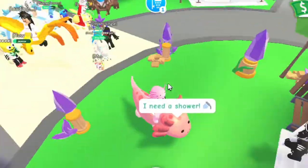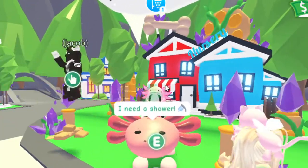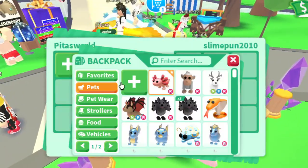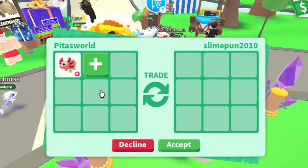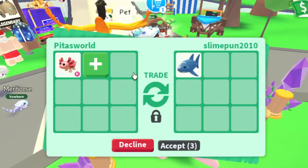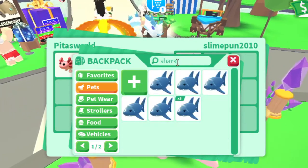It's super adorable — how can you not love this? I think this is my favorite ocean pet, even though it's not from the ocean eggs. It's just my favorite ocean-type pet.